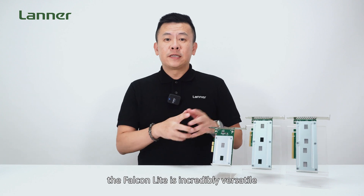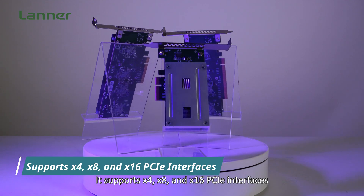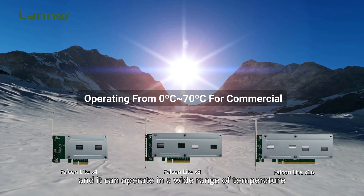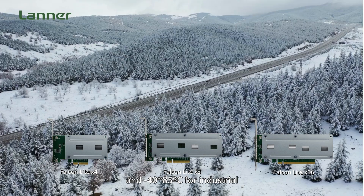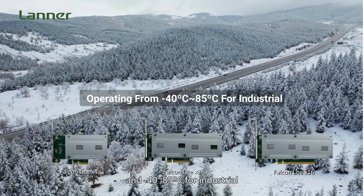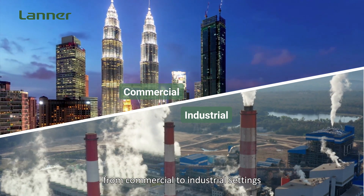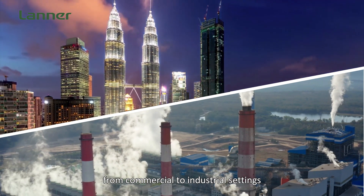Second, the Falcon Lite is incredibly versatile. It can support PCIe x4, x8, and x16 interfaces, and it can operate in a wide range of temperatures — from 0 to 70 degrees Celsius for commercial use, and negative 40 to 85 degrees Celsius for industrial use.